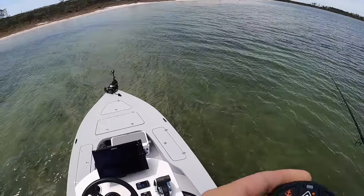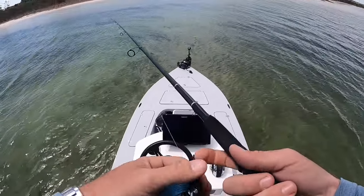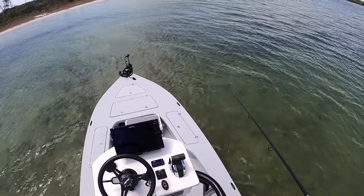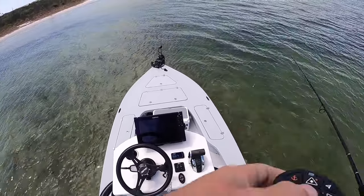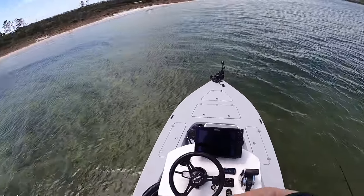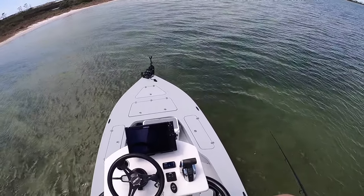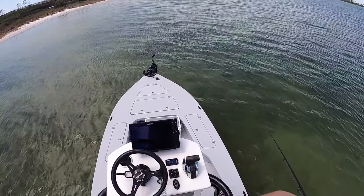We're gonna be rolling with three-inch Z-Man minnows in pinfish color to start, see if that's gonna work. A lot of times these fish in the real clear shallow water like this can get a little bit spooked by paddle tail sometimes, but we're gonna see if this works. It never fails — as soon as I actually get up here to start looking, the sun goes away and can't see anything.